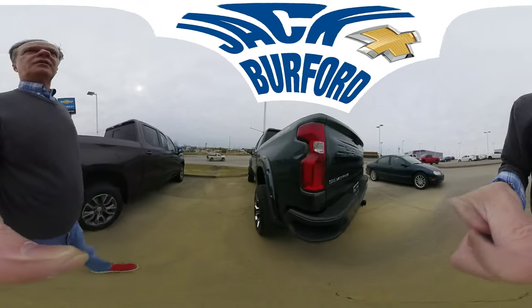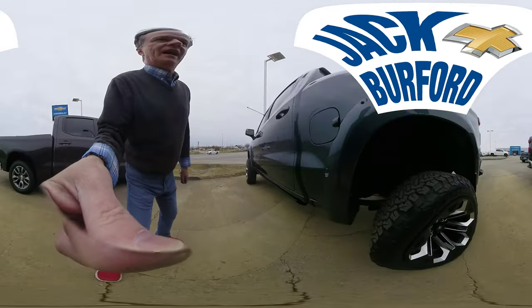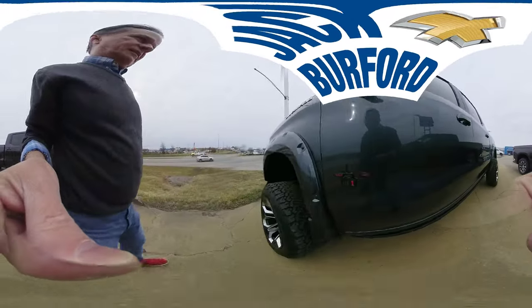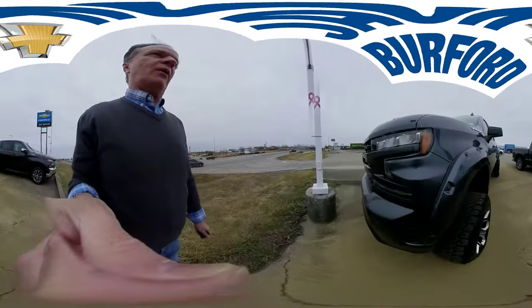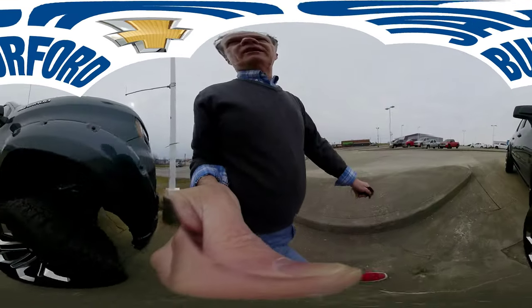And of course there's the great Black Widow — look at that. Let's put the 360 view on it. Isn't that cool? That is fantastic! Look at this Black Widow — we even have the Black Widow 6.2 liter. Come check us out right across from Walmart and Lowe's.